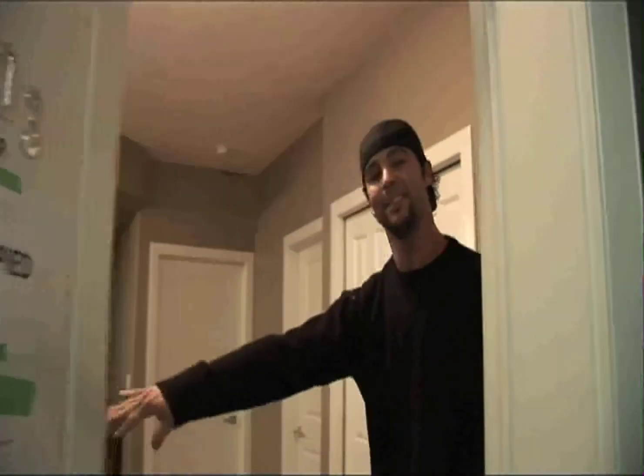Hey guys, how you doing? Come on in, make yourself at home. Lake Wynn condo in West Bank, nearby Kelowna, BC.